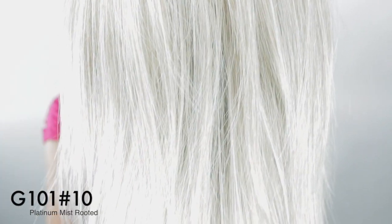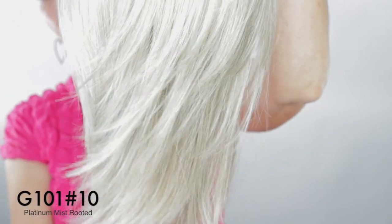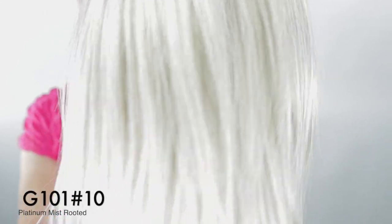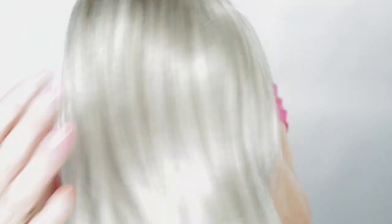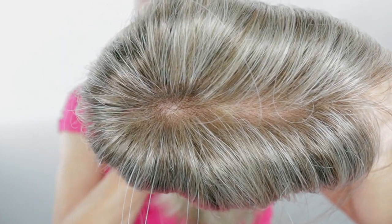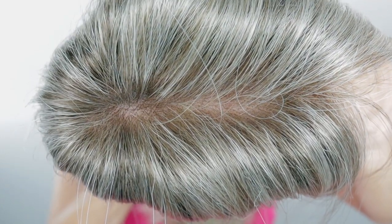This color, Platinum Mist Rooted, is so beautiful. It is a G101, which is that platinum, and then you're going to get that number 10 root. This one is so perfect if you do not like really dark roots — it is so natural.